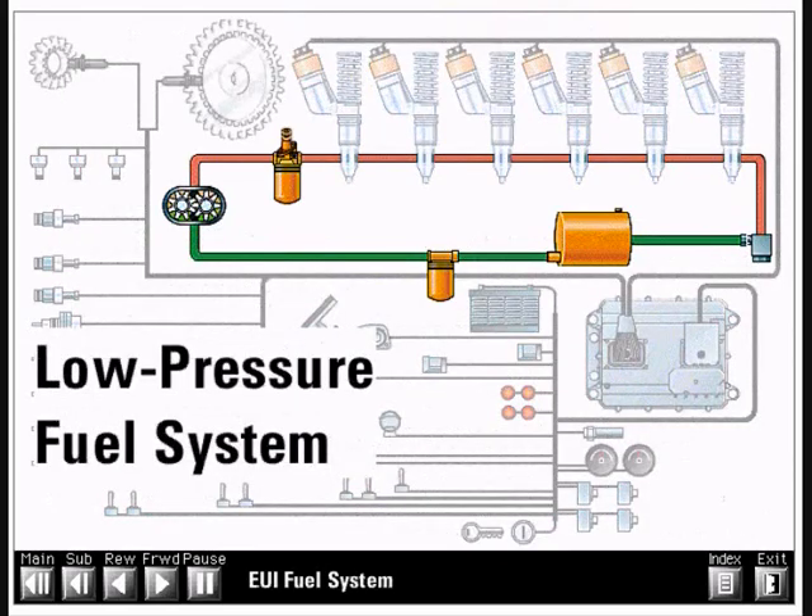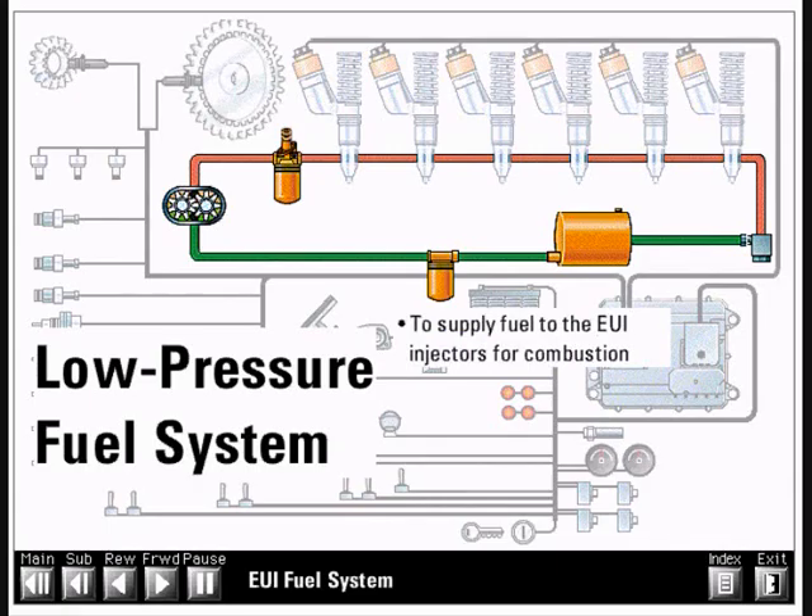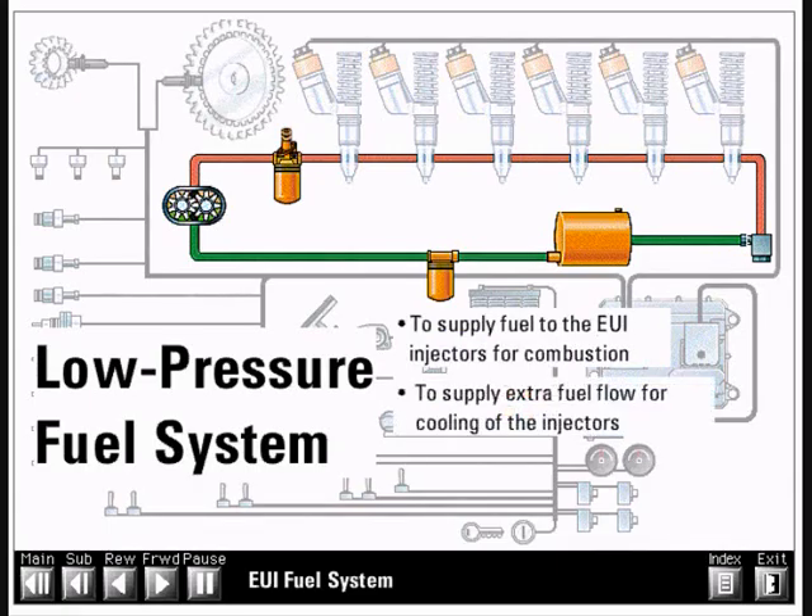The low pressure fuel system supplies fuel from the tank to the injectors. This system has three basic functions: to supply fuel to the EUI injectors for combustion, to supply extra fuel flow for cooling of the injectors, and to supply extra fuel flow to remove air from the system.